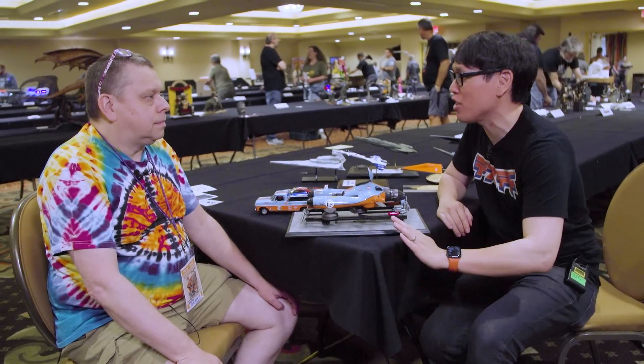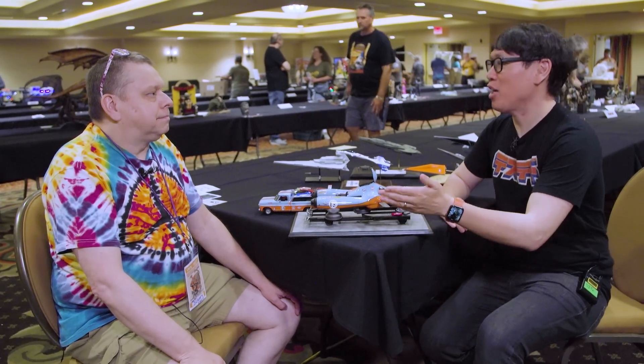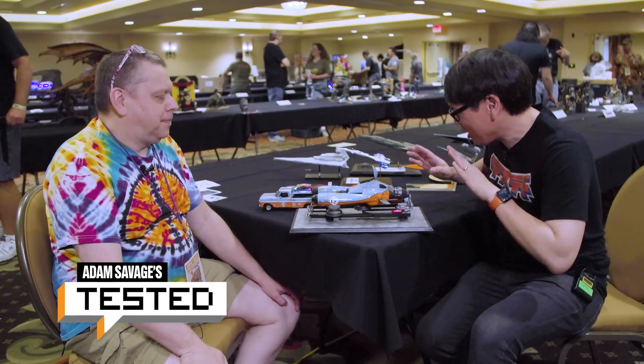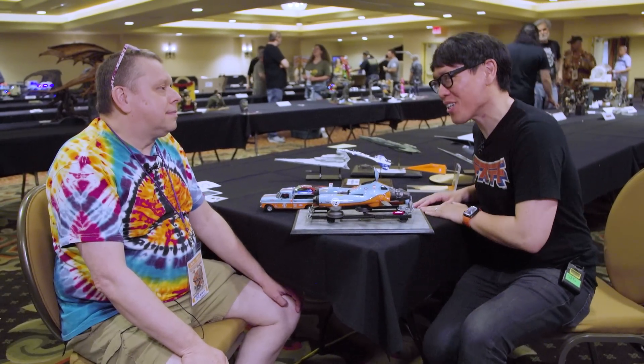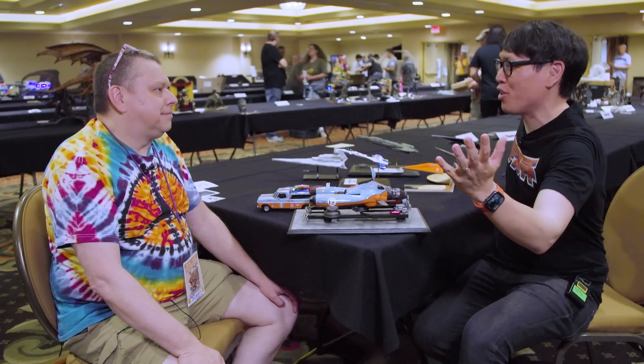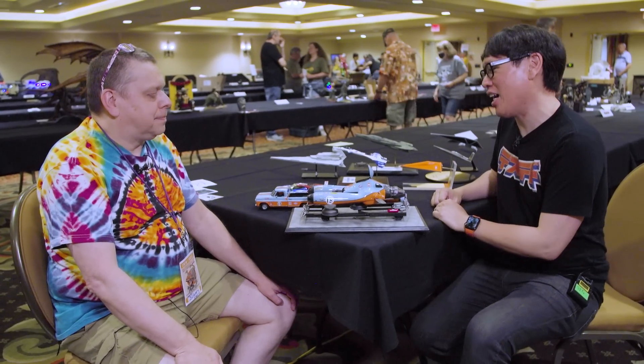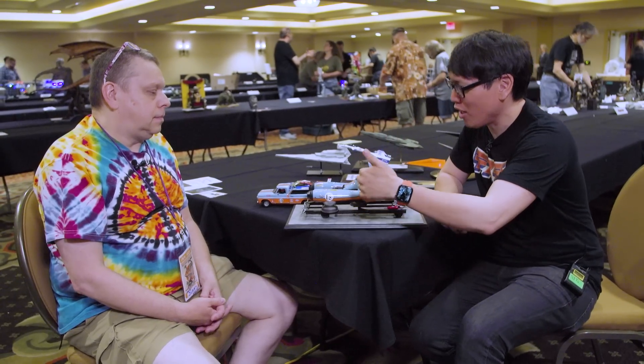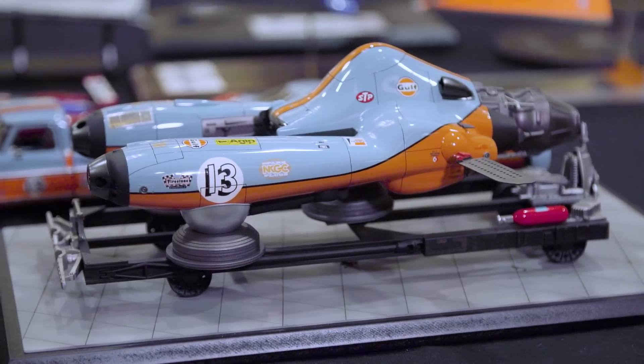Hey everybody, it's Norm from Tested here at Wonderfest 2023. I'm with one of the organizers, David Gerton, aka Blappy. We finally got a chance to get you to talk about your work, even though you've been helping showcase all the hundreds of model makers here. And this model really caught our eye.